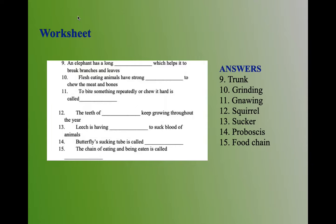Tenth question: flesh-eating animals have strong grinding teeth to chew the meat and bones. The answer is grinding teeth. Coming to eleventh question: to bite something repeatedly or chew it hard is called gnawing.